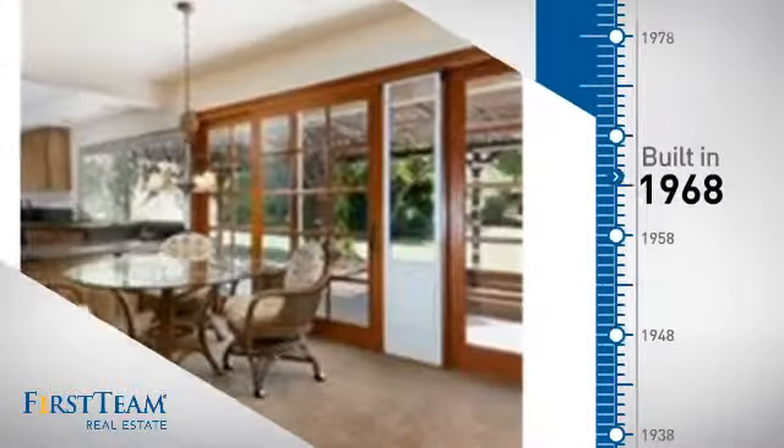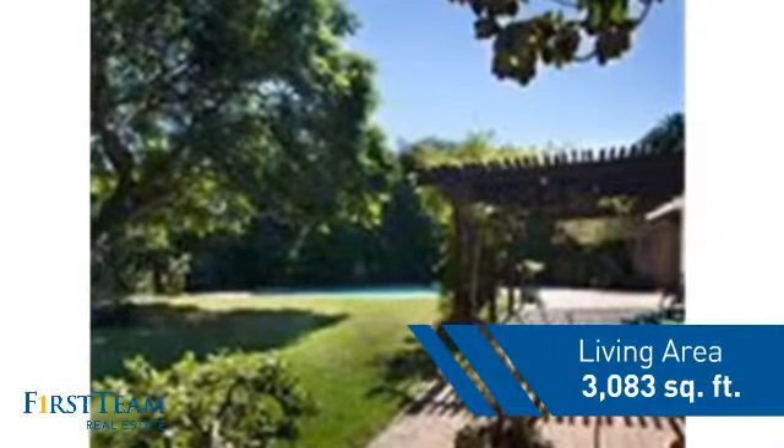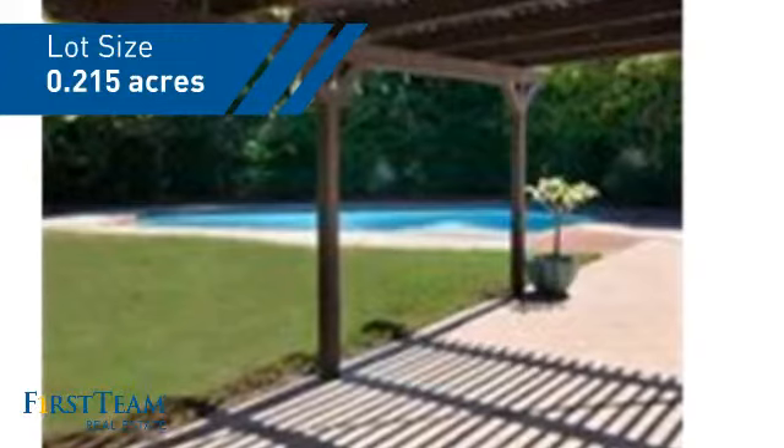This property was built in the late 60s and features over 3,000 square feet of space, giving you a spacious layout to play host or kick back and relax after a long day.